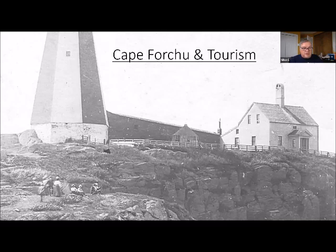Talking about Cape Forchu and tourism — this picture is from about 1900. You can see a group of tourists on the rocks below the lighthouse, quite nicely dressed, the ladies with very fine hats. This is the original house built at Cape Forchu in 1840. An interesting feature: the house was connected by a covered wooden walkway about 90 feet long, which connected the lighthouse to the residence. And here on the lawn beside the house is what looks like a gazebo, which could possibly have been there for the purposes of the tourists.